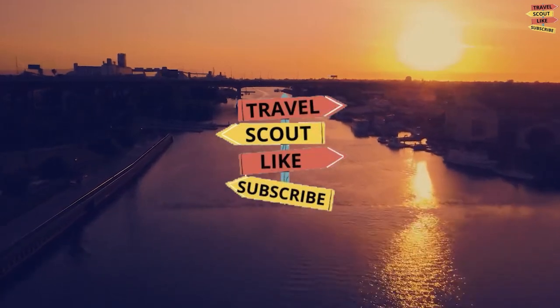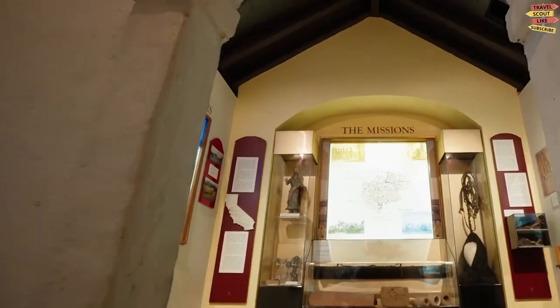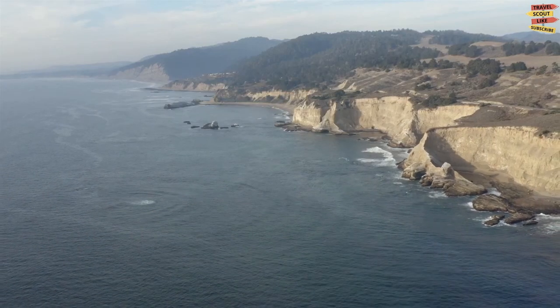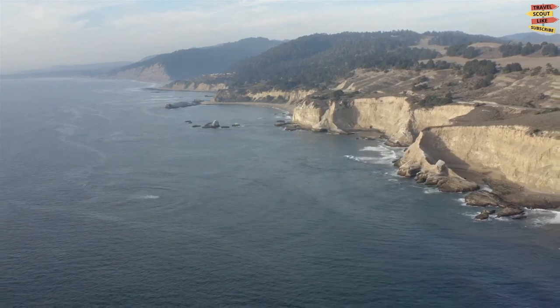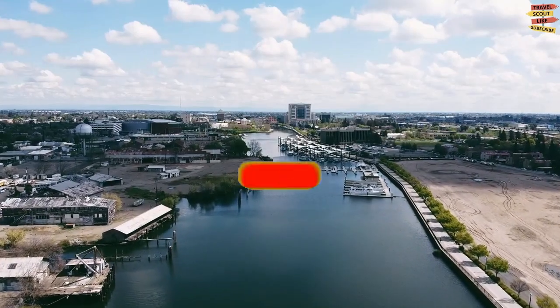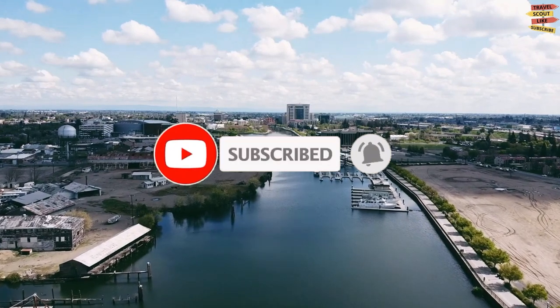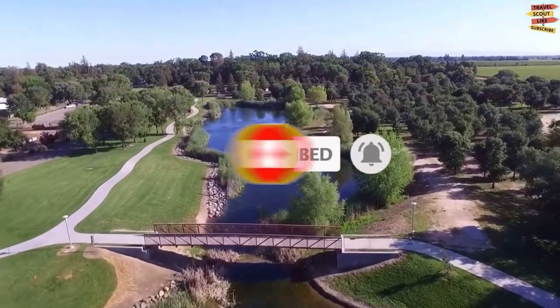Welcome to the Travel Scout channel. In today's video we're going to tell you about Stockton, California. We're going to explore this location and find the best places to visit, things to do, what to eat, and everything that will make your stay here memorable. But before we dive into the video, please don't forget to like, share, and subscribe, as well as click the notification bell for more future updates here on Travel Scout.